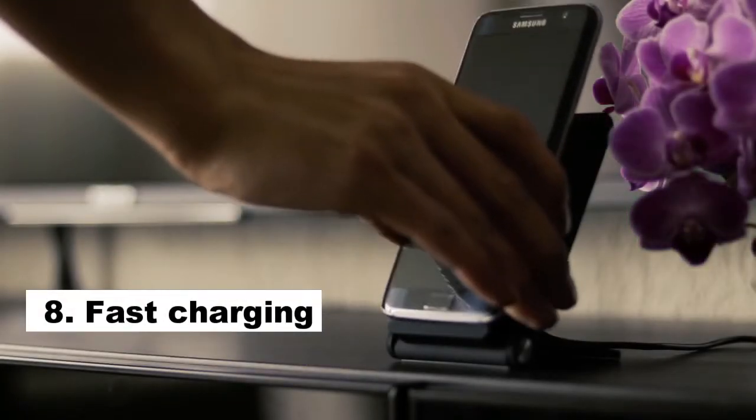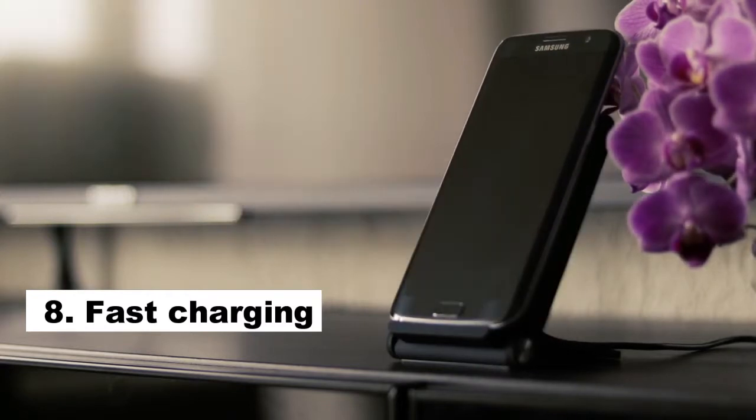Number 8: Fast Charging. If your phone battery is running low and you don't have much time to wait, airplane mode is your best option. Your battery will charge much faster than usual.